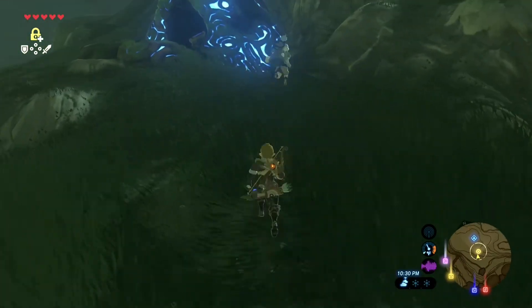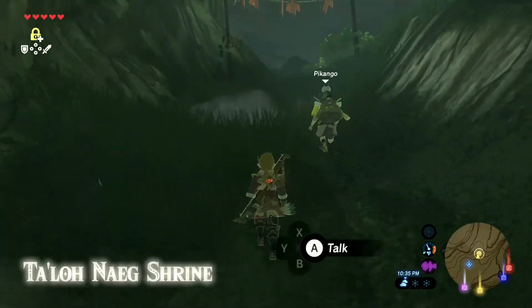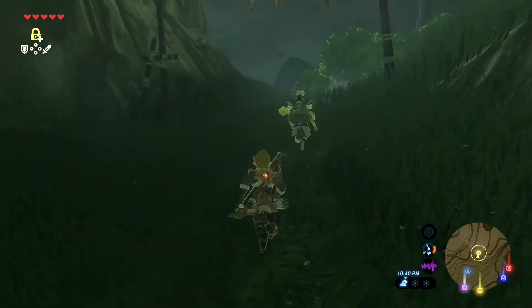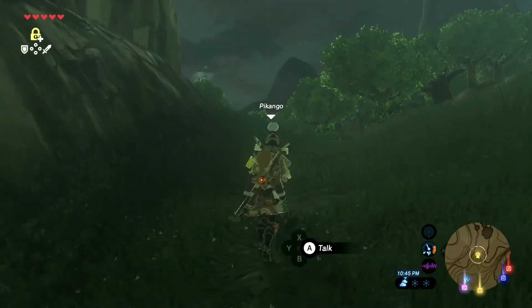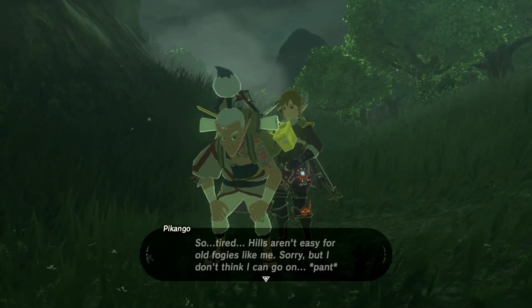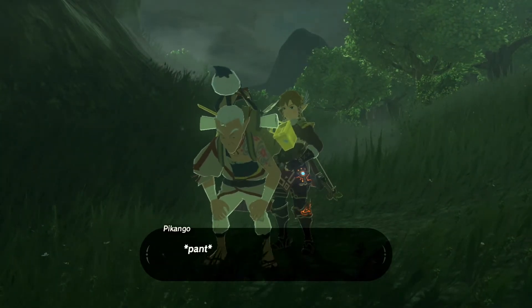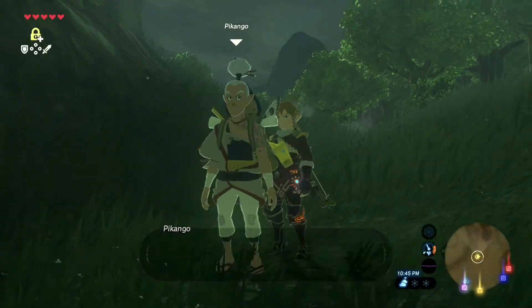Right here we're running past the Tatalona shrine, running right past that one. And here's where he starts to get a little winded, so he's gonna tell you to go on your own and to take a picture.